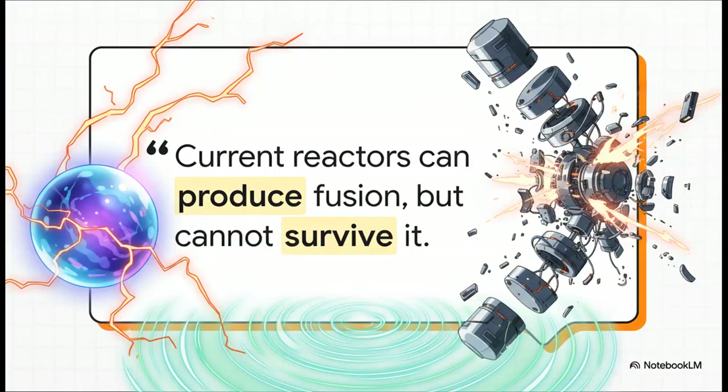So here's the bottom line, and it's a tough pill to swallow. We can already create fusion—that part of the science works. But the machines we've built to contain it literally tear themselves apart in the process. They can produce the reaction, but they just can't survive it long enough to be a practical, reliable source of energy. It's an engineering dead end, and a very, very expensive one at that.